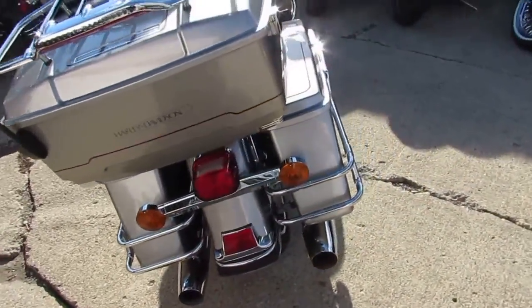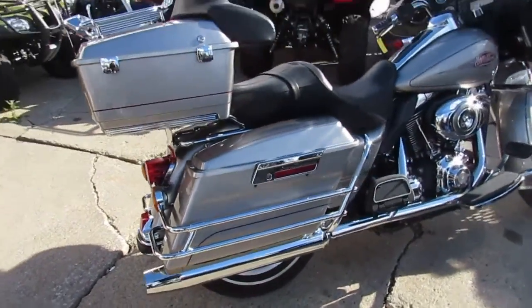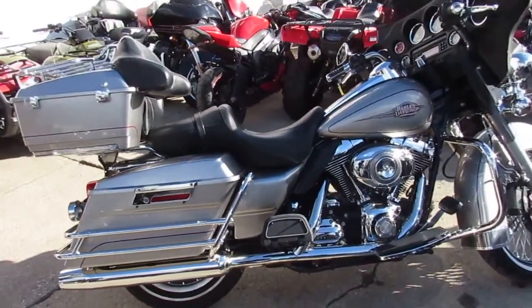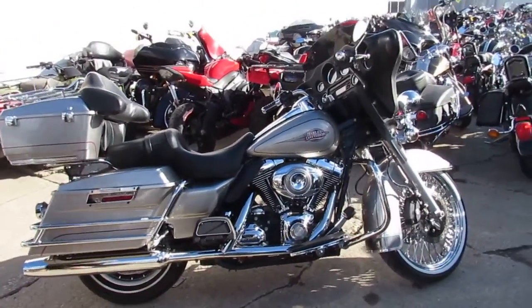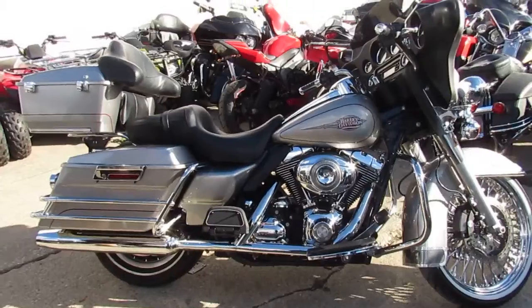You can buy this one with confidence here at ApprovalPowerSports. You can own this 2008 Electra-Glide with the 21-inch fast spoke chrome wheel for $11,999. Guys, give us a call today and you can ride today — ApprovalPowerSports.com.